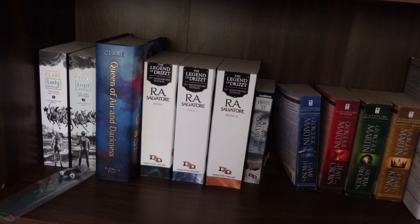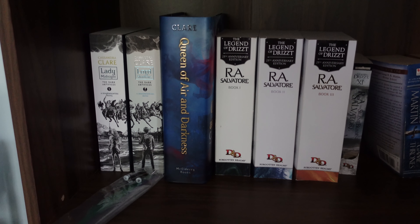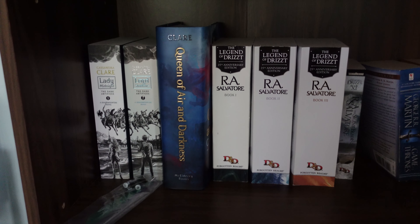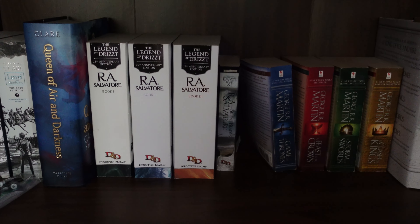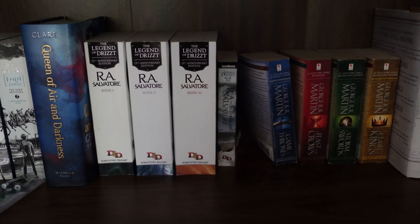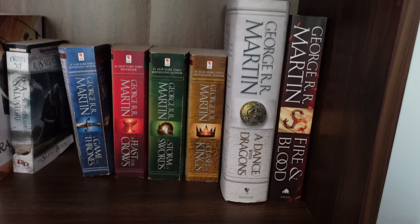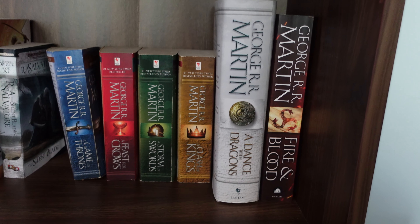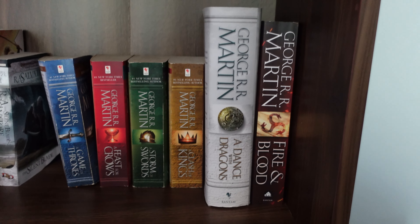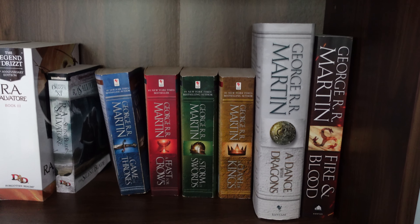This next shelf has a few different fantasy books. We have a few books from Cassandra Clare — so we have the Dark Artifices 1, 2, and 3: Lady Midnight, Lord of Shadows, and The Queen of Air and Darkness. Then we have a few novels from R.A. Salvatore, part of the Legend of Drizzt series — I believe that has books 1 through 11. And then we have the Game of Thrones series: A Game of Thrones, A Feast for Crows, A Storm of Swords, A Clash of Kings, A Dance with Dragons, and then I also own Fire and Blood. There is one other George R.R. Martin book that is out there that I do not own.